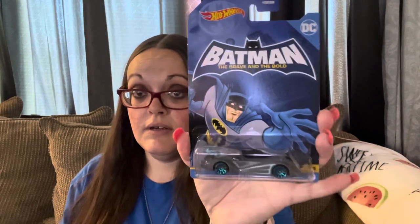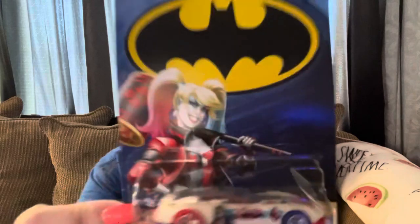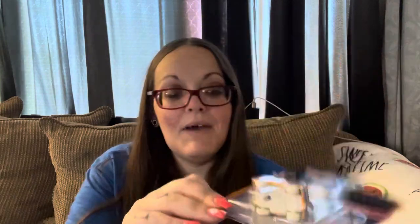I got some Hot Wheels — they had a ton of new ones including three different Batman ones and a Mr. Freeze. I got a Batman Batmobile for my husband since we have Batman-themed stuff in our room. I got a Harley Quinn one called the Gazelle GT for myself because I love her. And I got the cat Socks from the Buzz Lightyear movie for myself too — Leland and Shannon already have that one but I wanted my own.